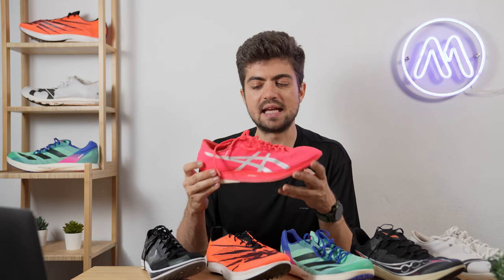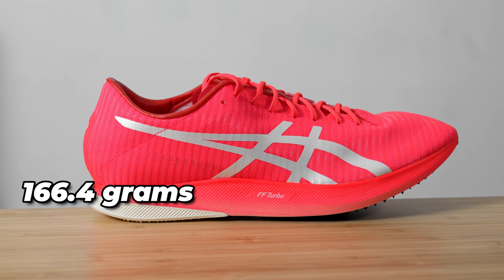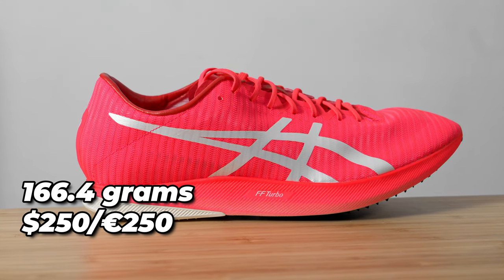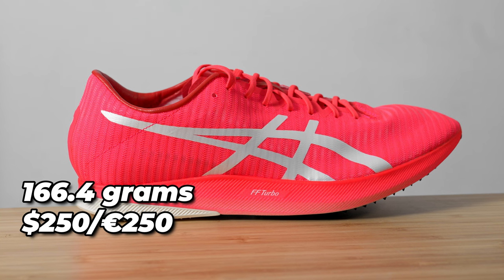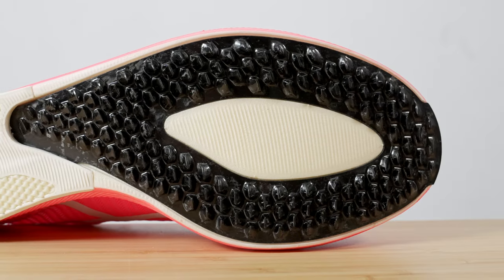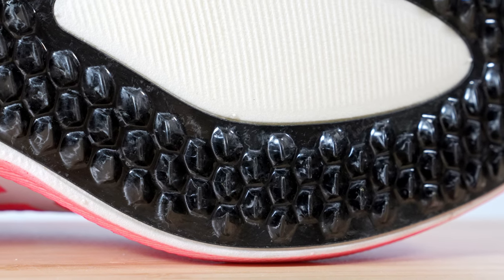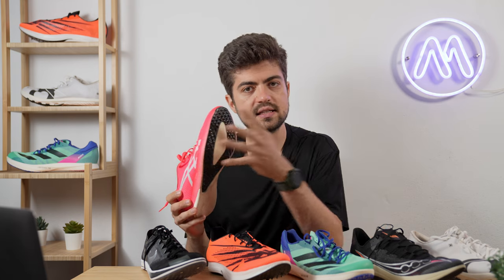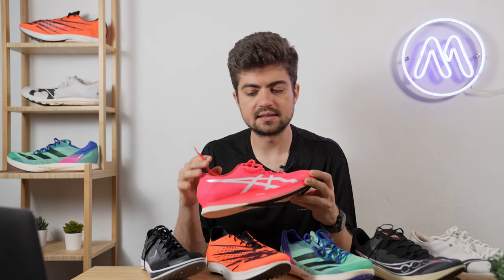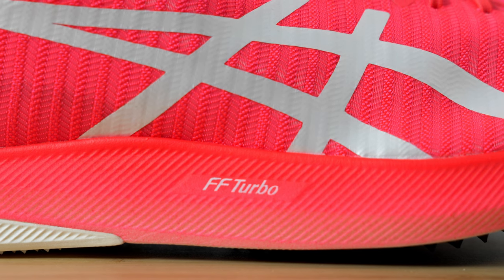Last but not least, the Asics Metaspeed LD comes at 166.4 grams in my size. At $250 / €250, it's the priciest option on the table — likely due to the spikeless carbon fiber technology, which is very tricky to make and had high R&D costs. The midsole is Flight Foam Turbo — it's Piba. Now we can move on to the fit.